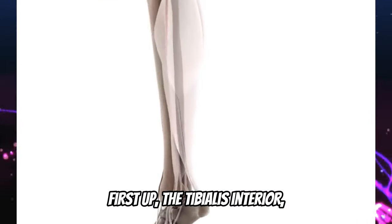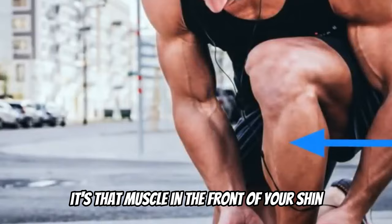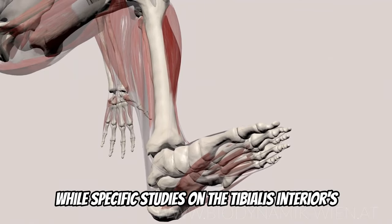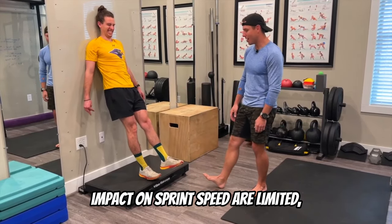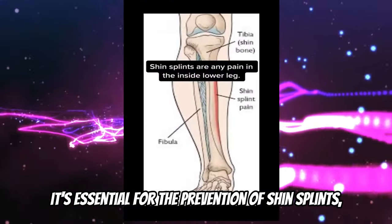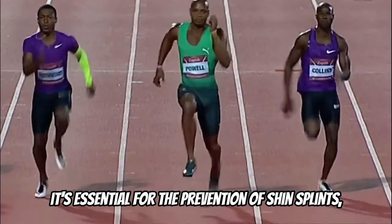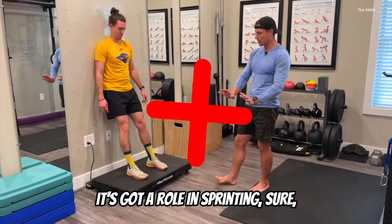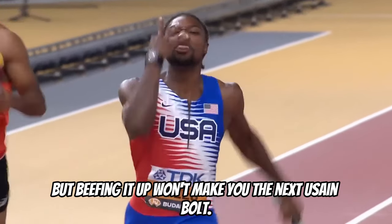First up, the tibialis anterior. It's that muscle in the front of your shin controlling your foot's upward movement. While specific studies on the tibialis anterior's impact on sprint speed are limited, its role in injury prevention and efficient movement patterns is acknowledged. It's essential for the prevention of shin splints, a common issue among sprinters. It's got a role in sprinting, sure, but beefing it up won't make you the next Usain Bolt.